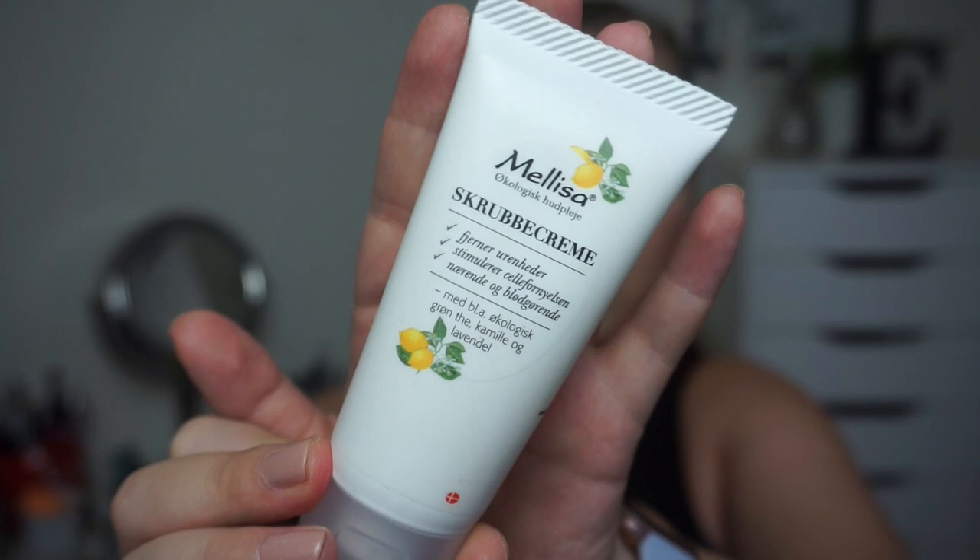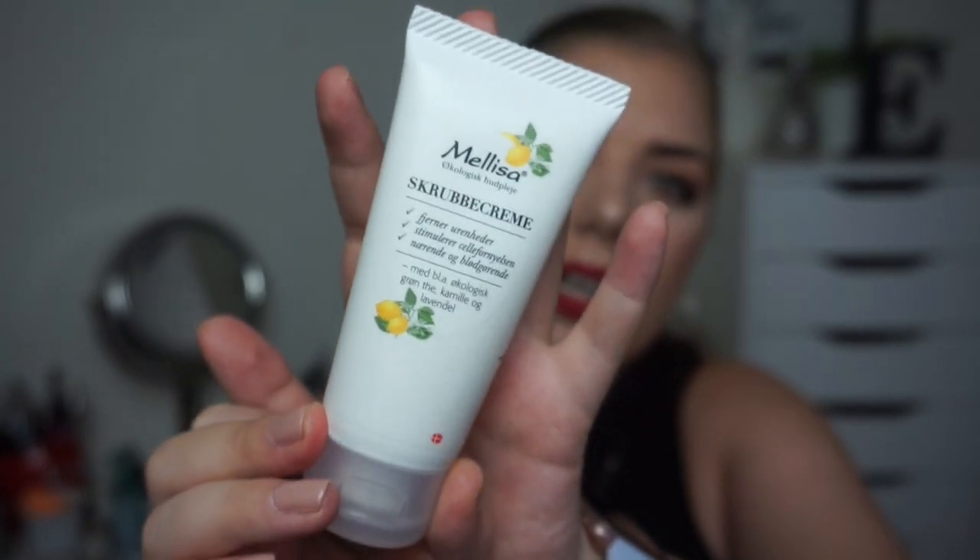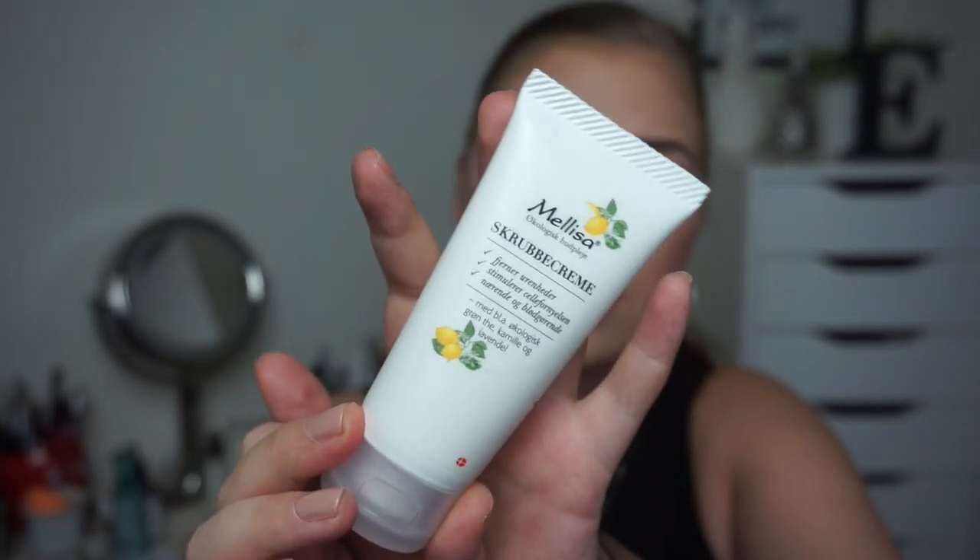Then we have this face scrub that I haven't used at all, but I will use it tonight because my face is getting more dry. I have very oily skin so my face doesn't get dry very often — I mostly get dry patches on my forehead, nose, and chin. But I need to get into the habit of doing it once a week because then I think it is most effective.